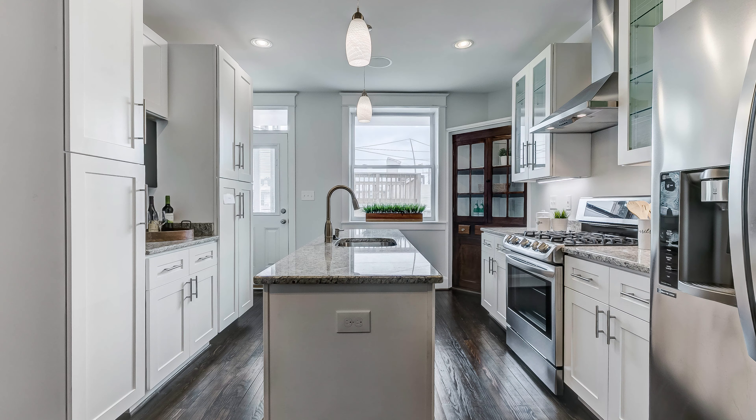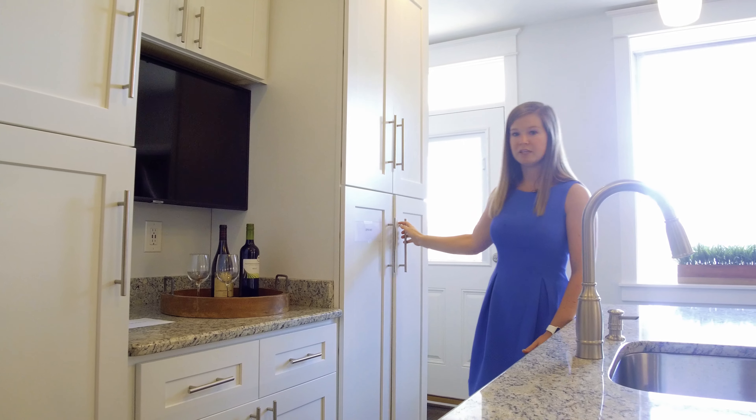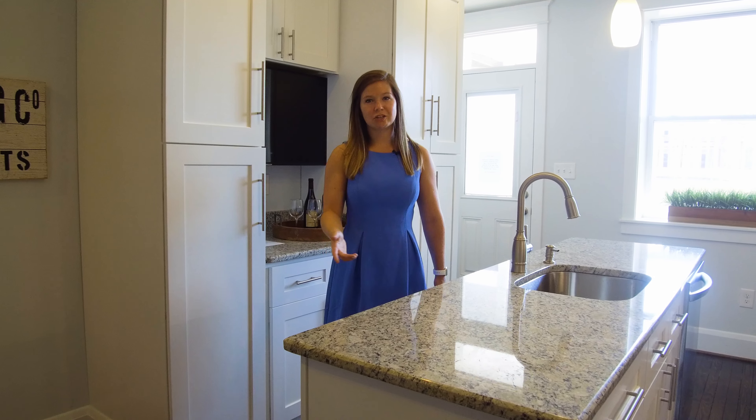Hey everyone, it's Ashton with the Shure Group of Remax Sales. I am here at my new listing, 717 South Dean Street in Brewers Hill. We're in a very quiet neighborhood and there's a lot that this home has to offer. Let me give you the tour.